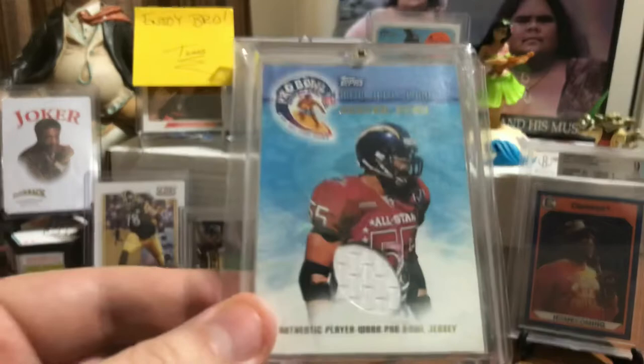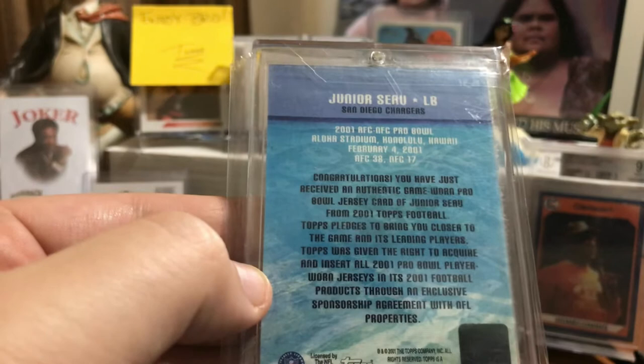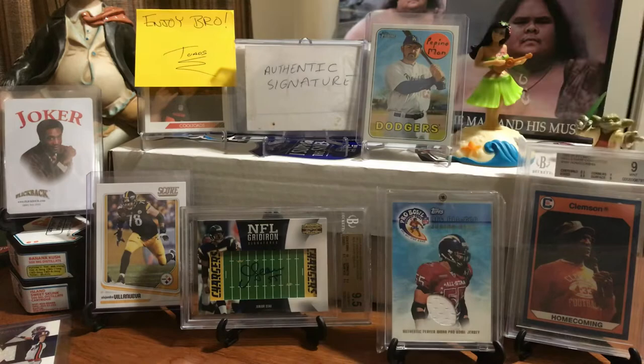This one is my kind of favorite of the patches, because this was taken from the Pro Bowl in Hawaii back in 2001. From my experience, the people of Hawaii hold Junior Seau in very high esteem, as I do myself. This is a jersey card of Junior Seau — 2001 Topps Football, authentic game-worn Pro Bowl jersey card. Very cool, nice big thick card. A relic — relics weren't that prevalent back in 2001, so pulling that out of a pack was probably a major day.